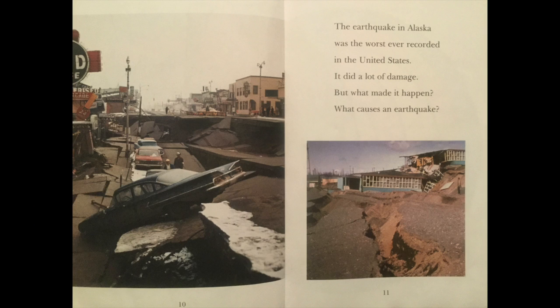The earthquake in Alaska was the worst ever recorded in the United States. It did a lot of damage. But what made it happen? What causes an earthquake?